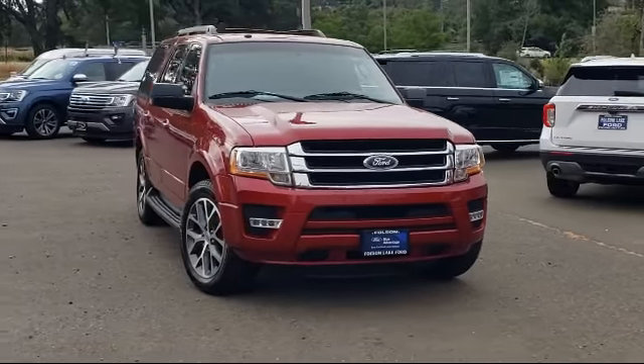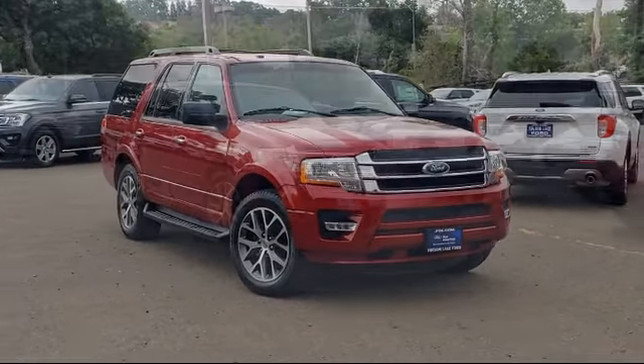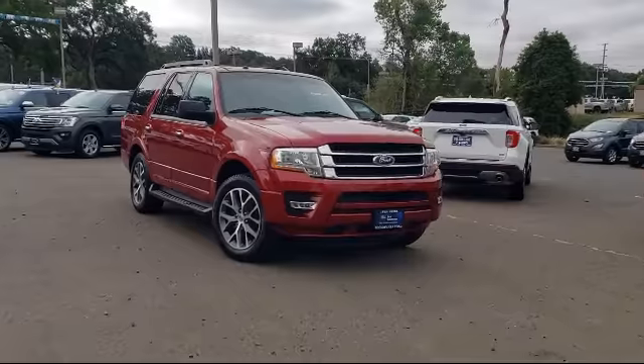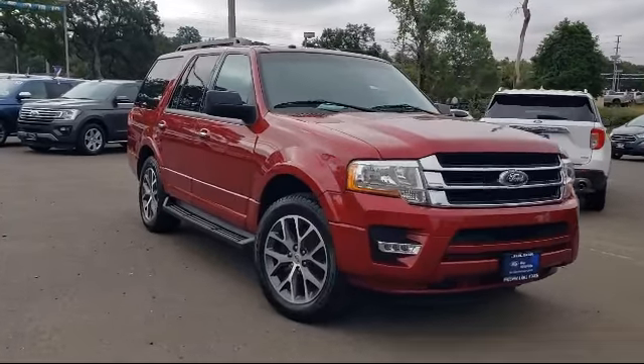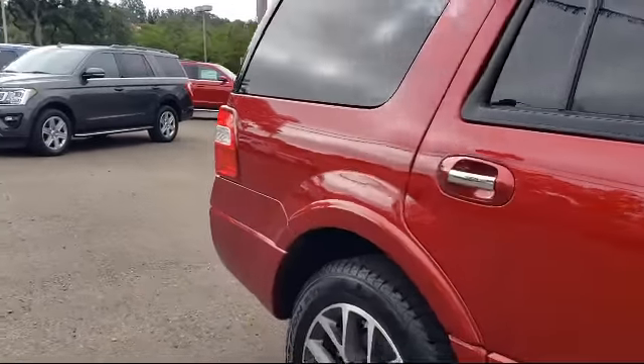It comes equipped with heated door mirrors, rear view camera, keyless entry, alloy wheels, roof rack, split fold-down rear seat, tire pressure monitoring system, and Sirius XM satellite radio.